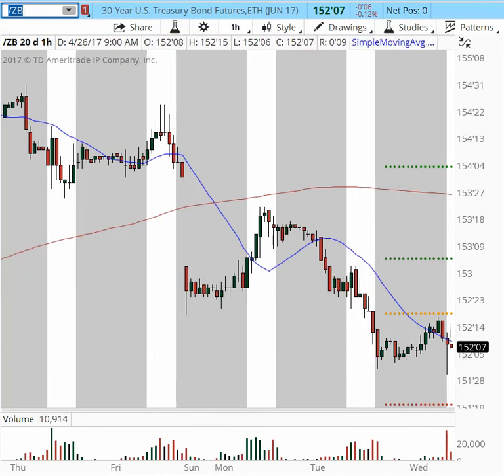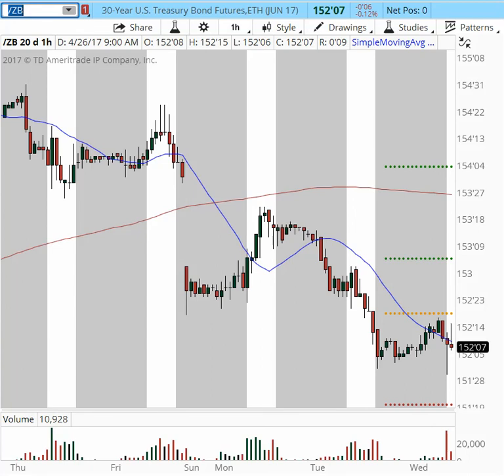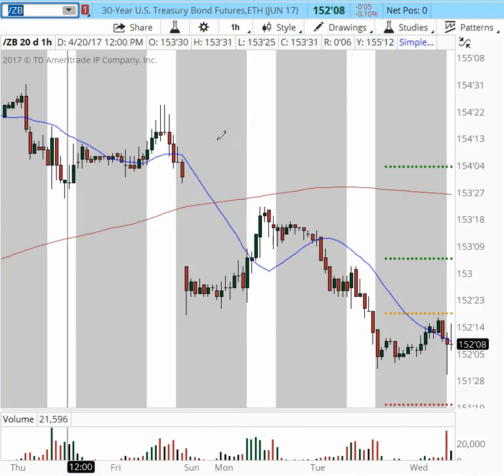ZB has the potential to run further lower. The rejection is coming in at the 152.20 area, and it has the potential to go all the way to 151. So 151 is the next target for the 30-year Treasury bond.